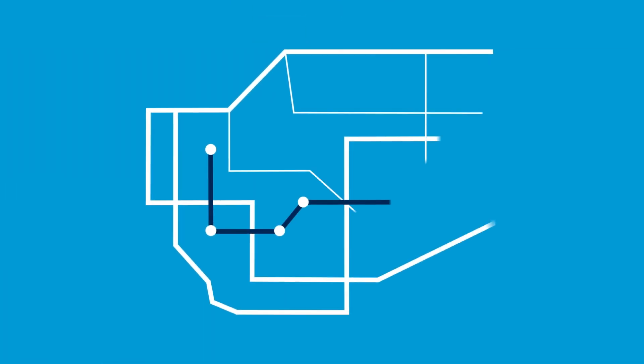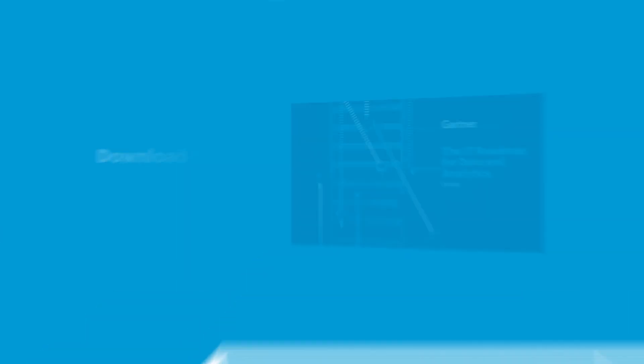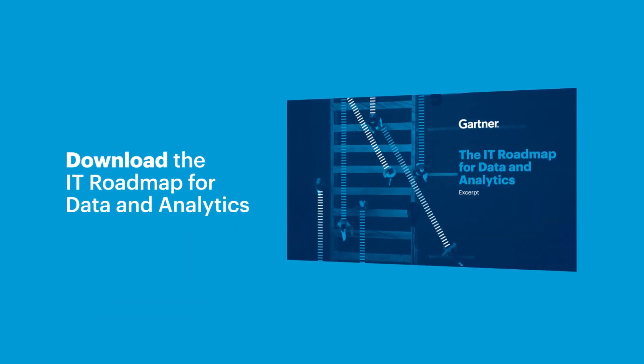Accelerate your data and analytics initiative and explore other initiative roadmaps. Download the IT roadmap for data and analytics excerpt today.